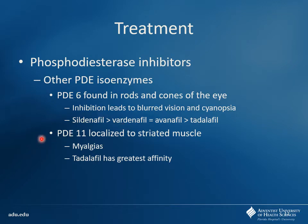PDE11 is located in the striated muscle, so you see skeletal muscle effects — things like myalgias and myopathies can develop. Tadalafil has the most activity on PDE11, so if they're complaining of muscle aches, it's usually seen with tadalafil. If you had a test question asking which one is most likely to cause myalgias, the answer is tadalafil because it affects PDE11. It could say something like a patient comes back saying they feel like they ran a marathon — which medication is most likely to cause this, or which would you want to switch them off of?